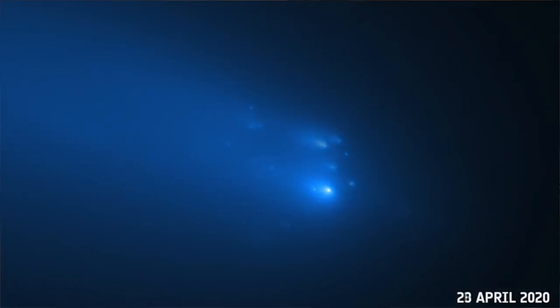Well, this is awkward, isn't it? We were all expecting Comet Atlas to come and brighten up our night sky with an amazing comet, finally, and then it fell to pieces, which is unfortunate.